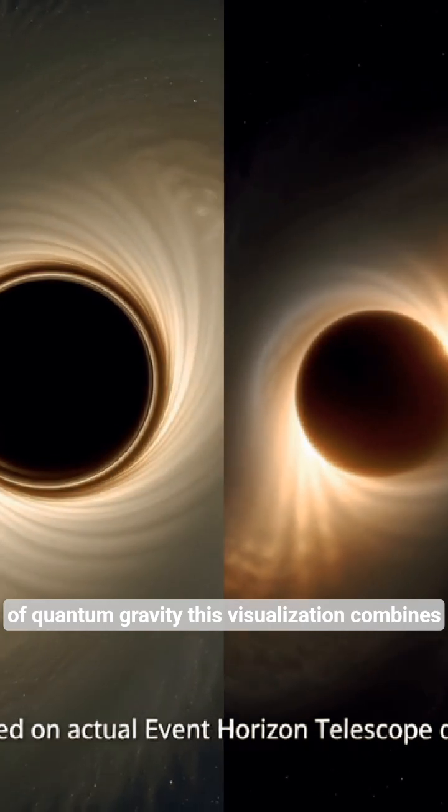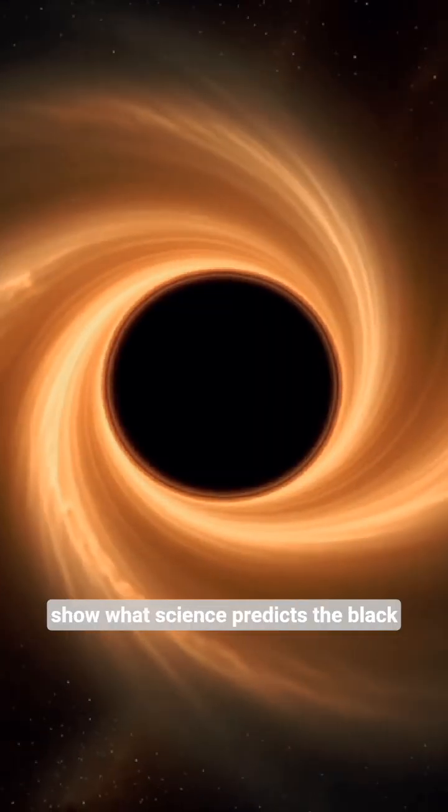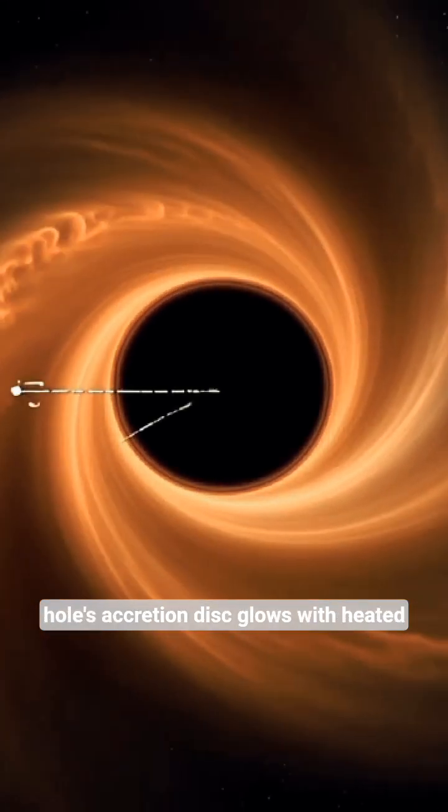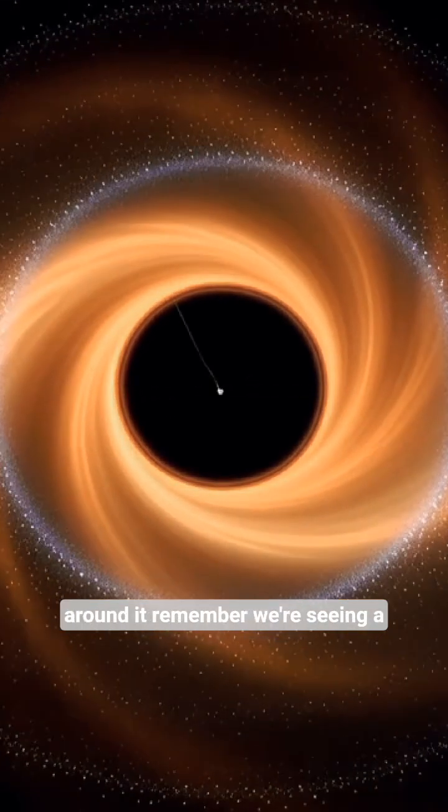This visualization combines real telescope data with simulations to show what science predicts. The black hole's accretion disk glows with heated matter, while gravitational lensing bends light around it.